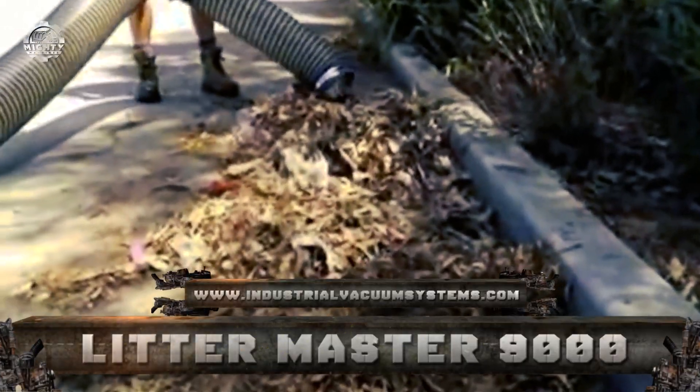Number 5: Little Master 9000. Picking up garbage by hand is a tedious and psychologically draining task. The Little Master 9000 makes it possible to gather trash quickly after sports and social activities.